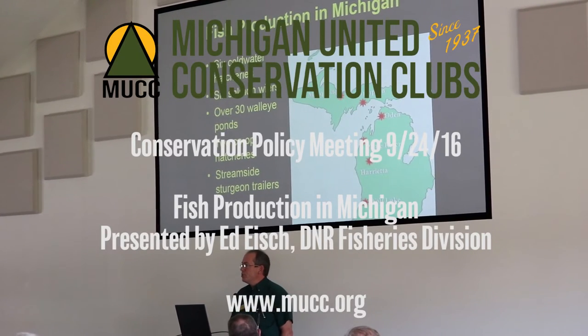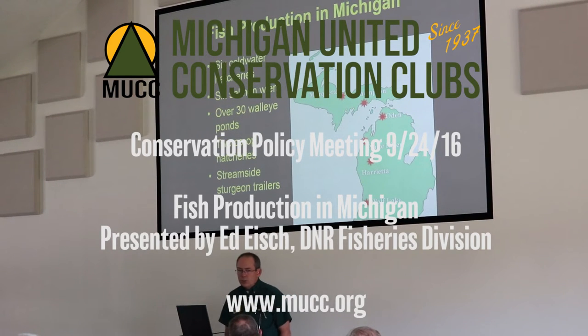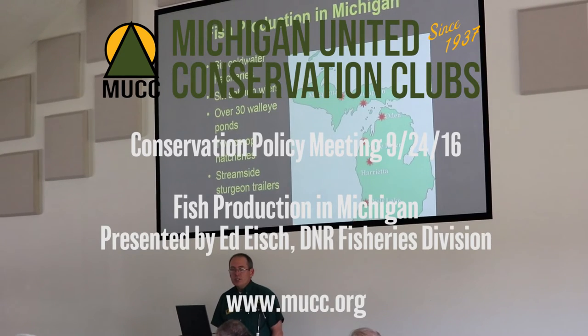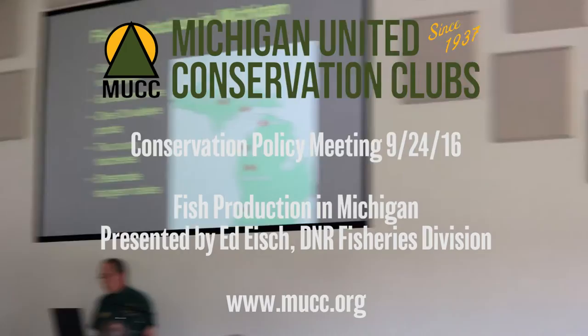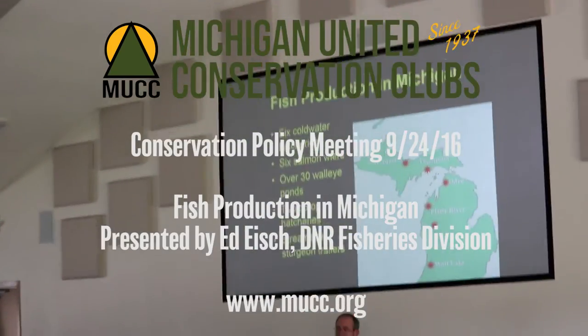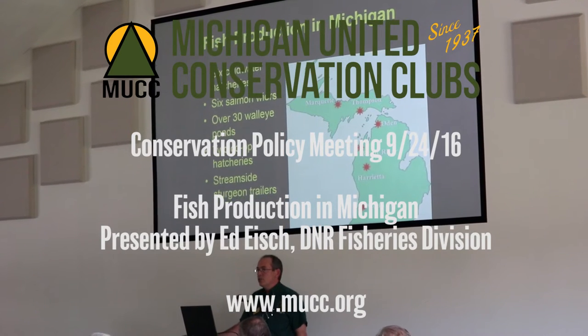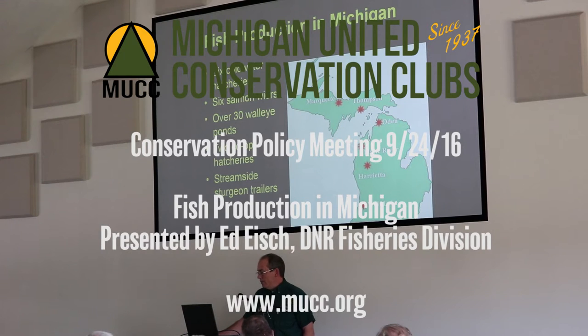Michigan is a big deal. The fisheries division produces a lot of fish. We have six cold water fish hatcheries located throughout the state — two in the UP and four on the western side of the lower peninsula. We operate six different salmon weirs, three of which are used for egg collection for salmon and steelhead. We have over 30 walleye ponds operated by fish production staff, field staff, and many in conjunction with various sportsman's groups around the state. We also have two cooperative hatcheries — one with Lake Superior State University, and another sturgeon facility operated with Michigan State University and the Sturgeon for Tomorrow group. We also have stream site sturgeon trailers located in different places around the state.